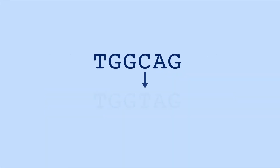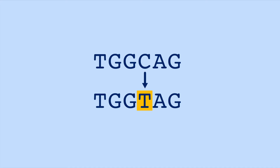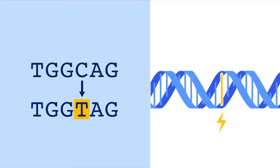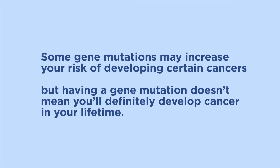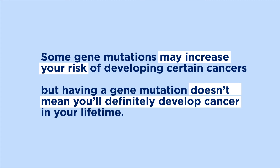When there's a change in the spelling of a gene, the gene may stop working the way it should. This is called a gene mutation. Some gene mutations may increase your risk of developing certain cancers, but having a gene mutation doesn't mean you'll definitely develop cancer in your lifetime.